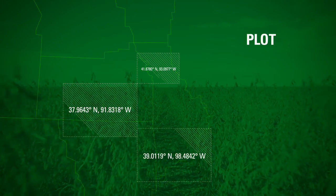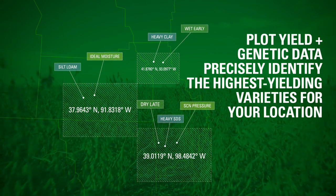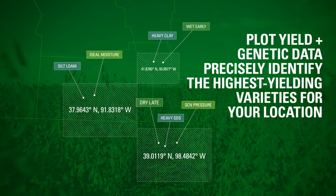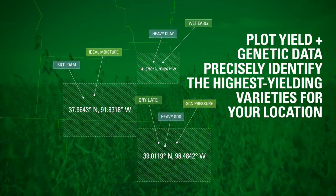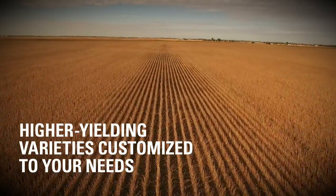Repeating this process across diverse growing environments gives Pioneer researchers a clear picture of which varieties will yield best under local conditions, which means higher-yielding varieties customized to your local needs.